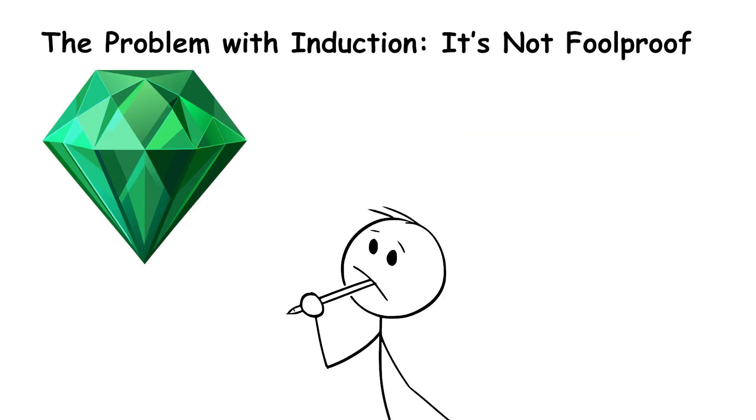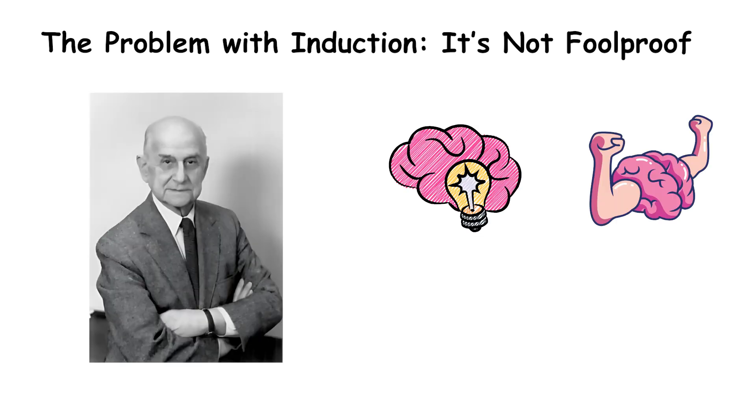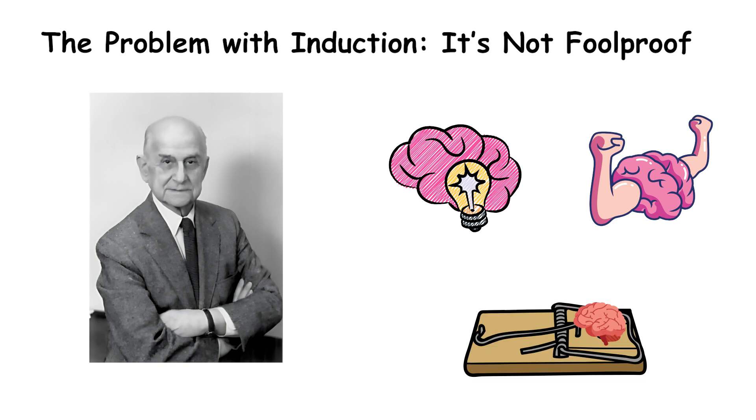So are they going to stay green or turn blue? Both conclusions seem valid, yet they contradict each other. Goodman's point: inductive reasoning, while powerful, can sometimes lead to logical traps.